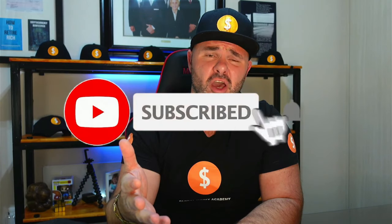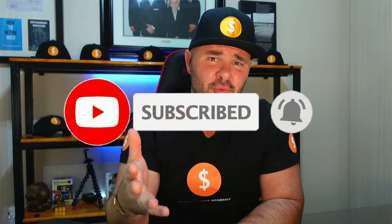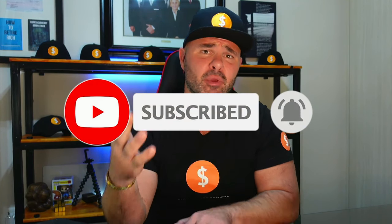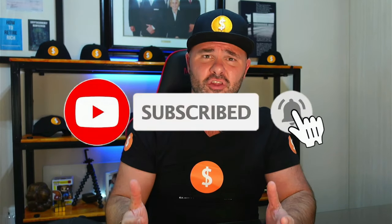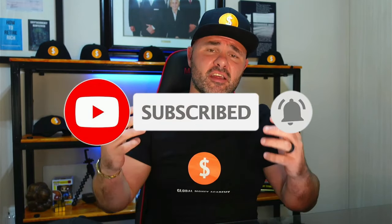If you haven't subscribed to the channel, please consider subscribing — we have great content like this coming out every single day. I'd like to invite you to join the Global Money Tribe. Every month I'll be giving away a signed copy of my book 'The Money Secret' plus some channel merch. Come subscribe for the content, because every single day we're adding great material to help you invest, save, and manage your money.